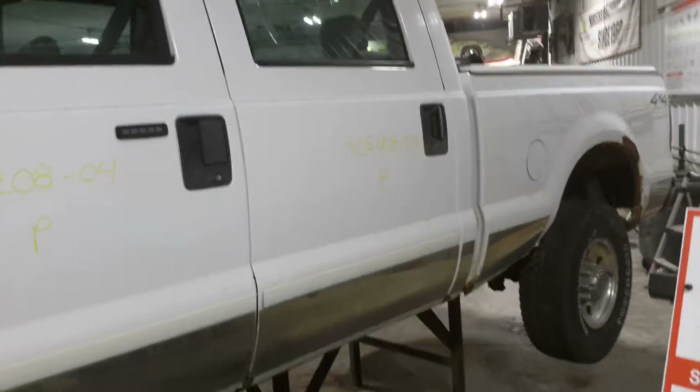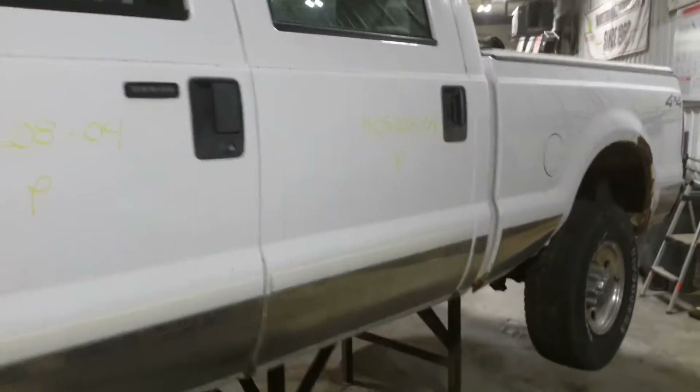There's a motor issue — supposedly has a rebuilt engine; we'll verify in teardown.